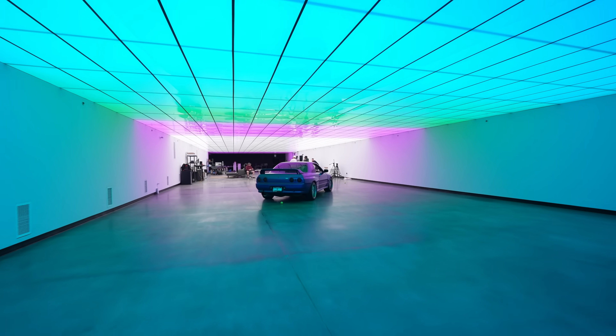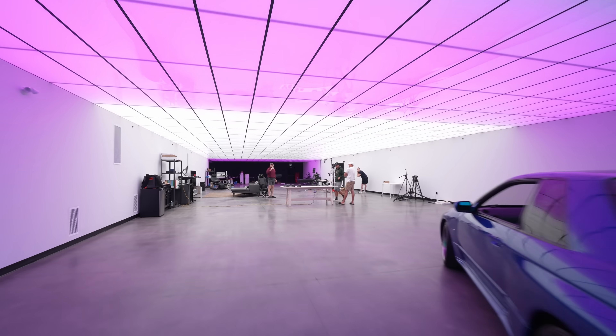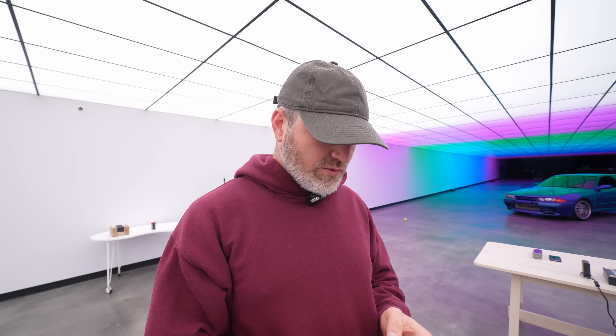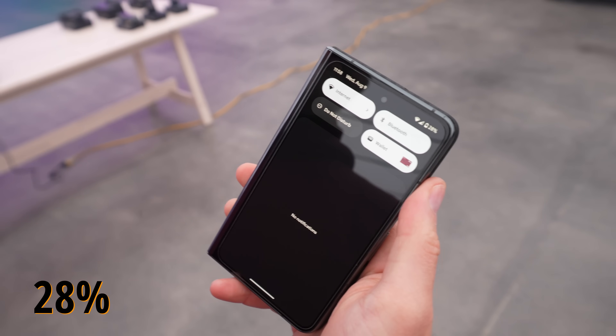Checking in at pretty much the 24-hour mark. I didn't charge it overnight. I did charge for about three minutes off a standard USB-C port in the car — not a fast charger, so I don't think it even got a percentage out of it. Being transparent about it: we're looking at 28% battery life. This morning I also took two very long phone calls, probably 20 minutes each.